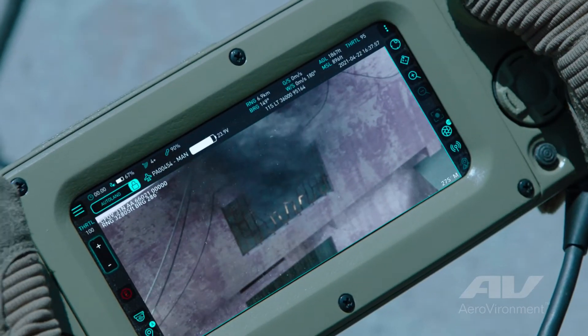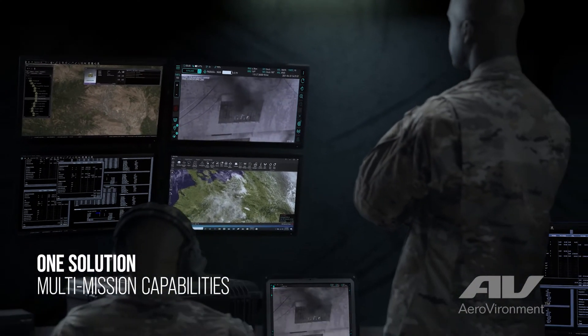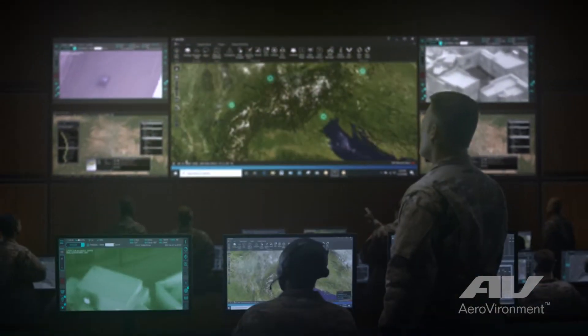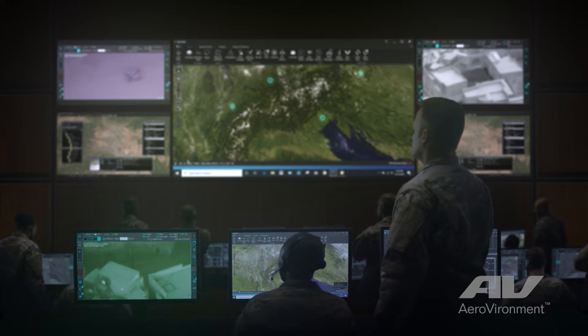For a high-level commander running a command center, it's an interoperability solution. They're going to want the simplest piece of equipment they can use in order to control the vehicle and be able to see everything.